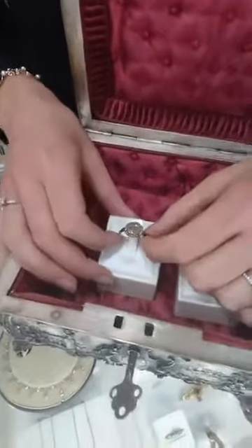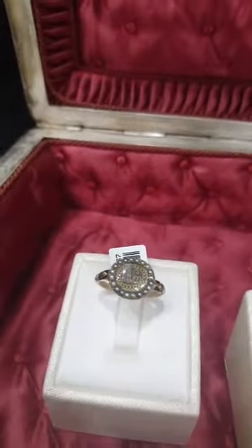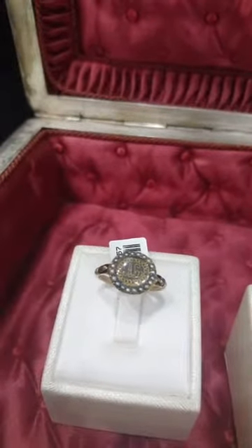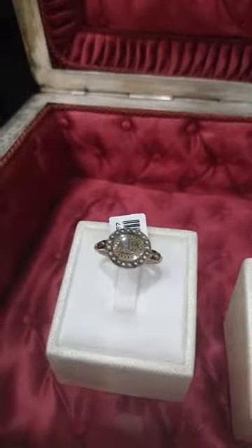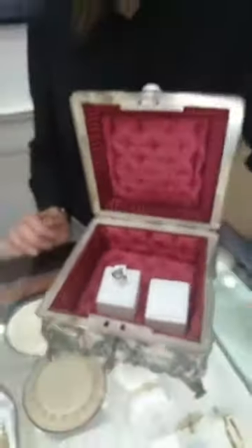Last but not least is this mourning ring. This is the oldest piece I've ever seen and that we've ever had — it's from 1680. It's just so old and in such good condition. There's fine gold detailing in the centre — that's somebody's initials. And underneath is a piece of textile that they used to wear, to keep their memory alive. I just think that's really beautiful.